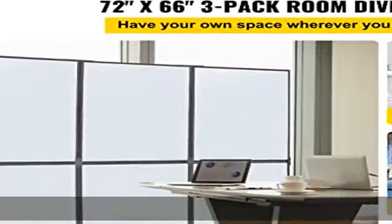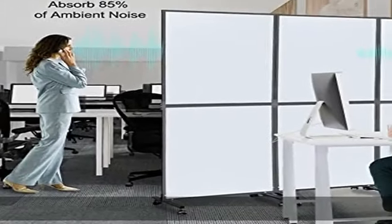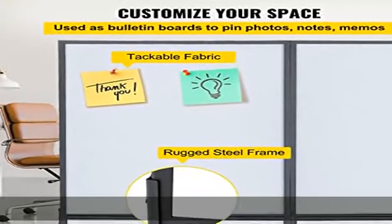About this item: block distractions. The room divider wall features three panels, each measuring 24 x 66 inches and combined measuring 72 x 66 inches. Its acoustic panels can absorb 85% of ambient noise. Cut yourself off from distractions and create a domain where you can focus on what really matters.